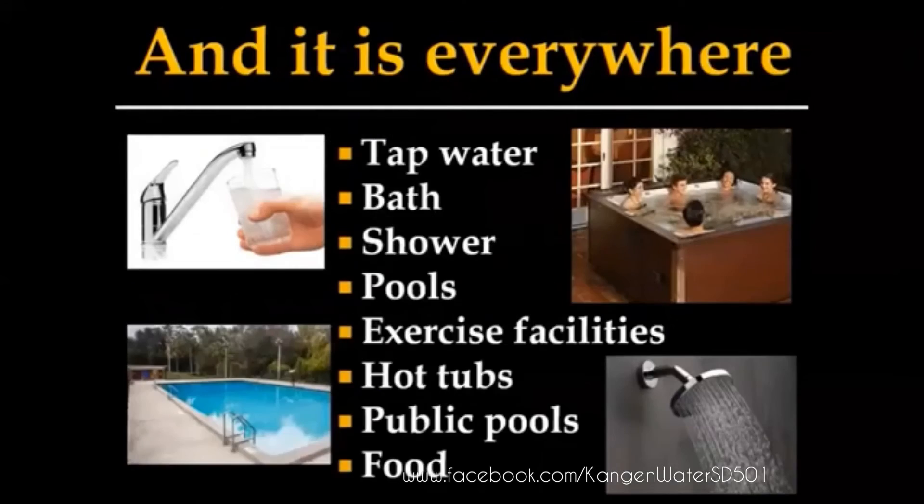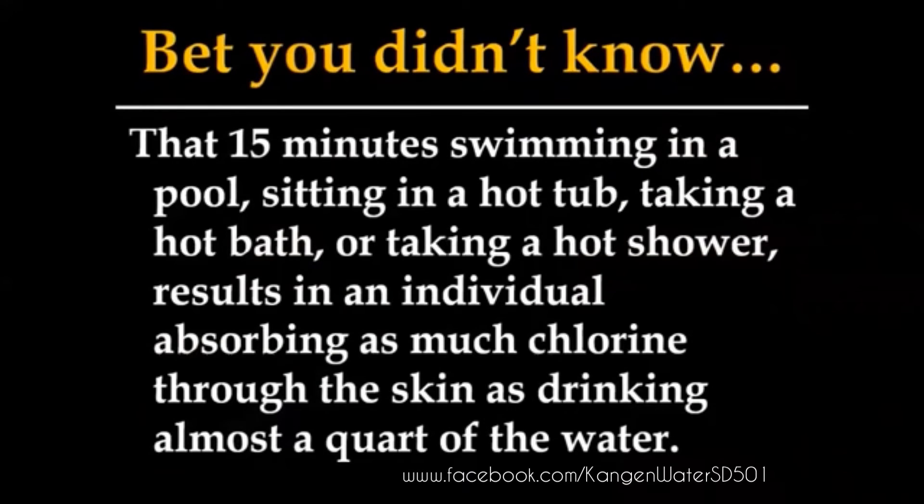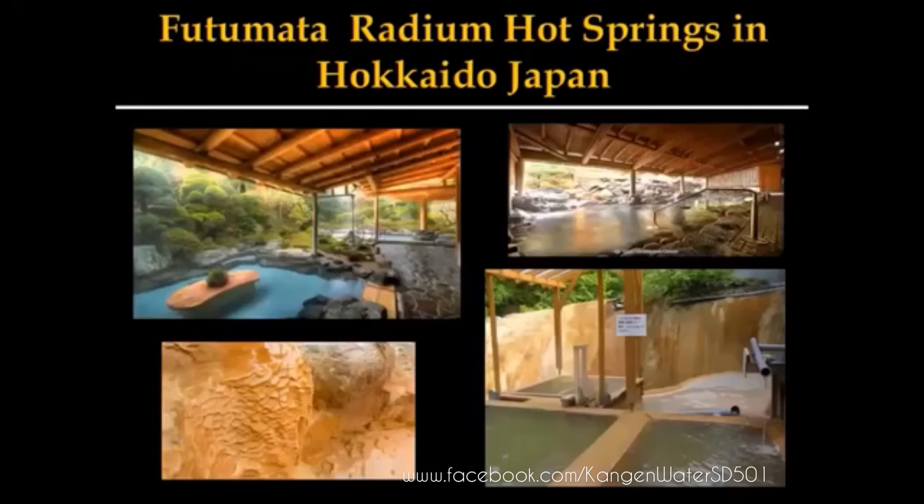The problem is this stuff is everywhere — it's in tap water, baths, showers, pools, exercise facilities, hot tubs. If you eat in a restaurant that cooks their pasta in tap water, you're getting chlorine in your spaghetti. The scary thing when I started doing the research: if you swim in a pool for 15 minutes or sit in a hot tub for 15 minutes, that is the equivalent of absorbing through your skin almost a quart of that water. You might as well just fill up a 32-ounce jug and chug it down if you're in that water for 15 minutes — that's how much is absorbed through your skin.